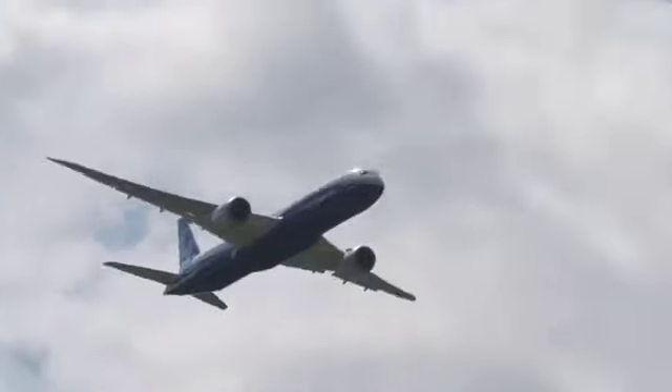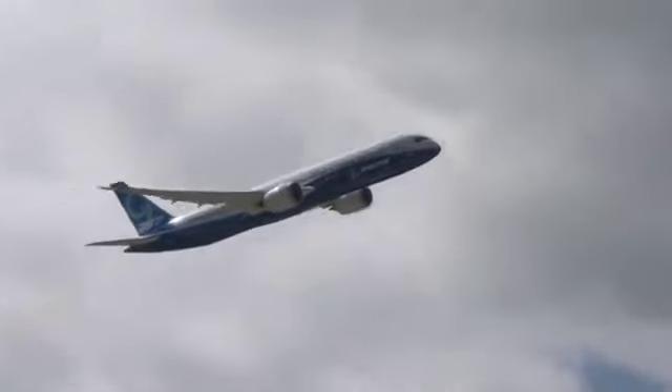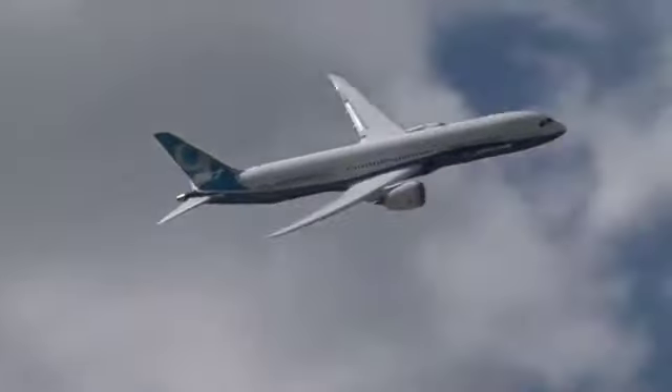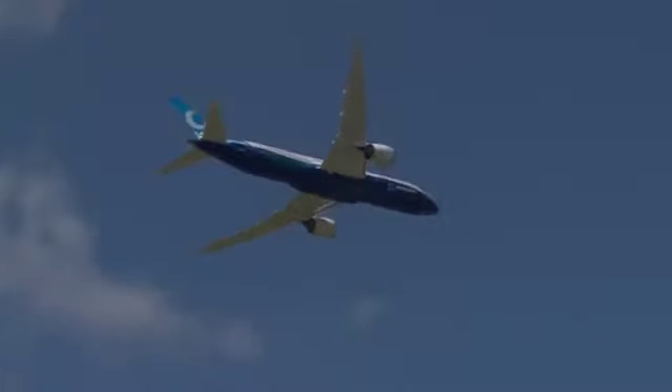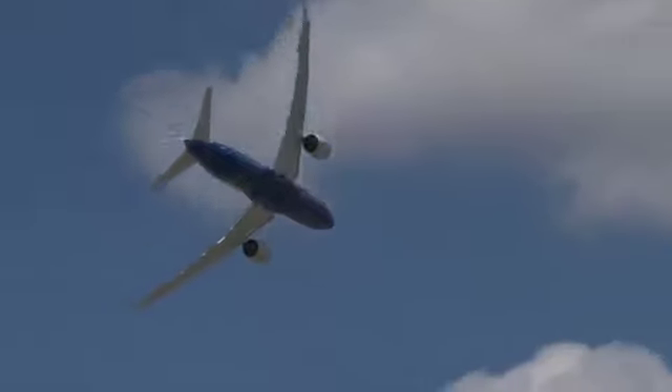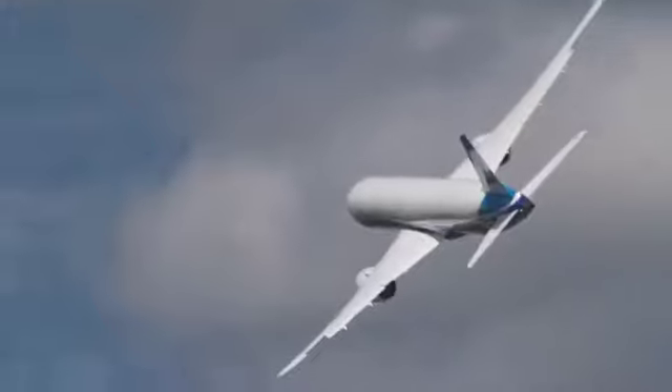This is a demonstration of the roll authority of the airplane. As you can see how fast the roll rate is, it's a really aggressive input, but it shows one of the Boeing philosophies about how the pilot needs to always have full control over the airplane, and that quick roll is really a good demonstration of that.